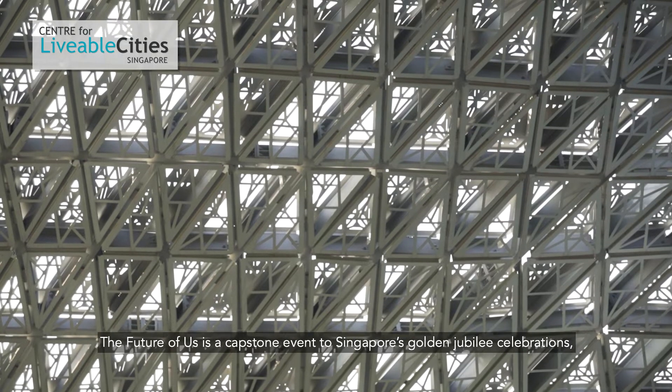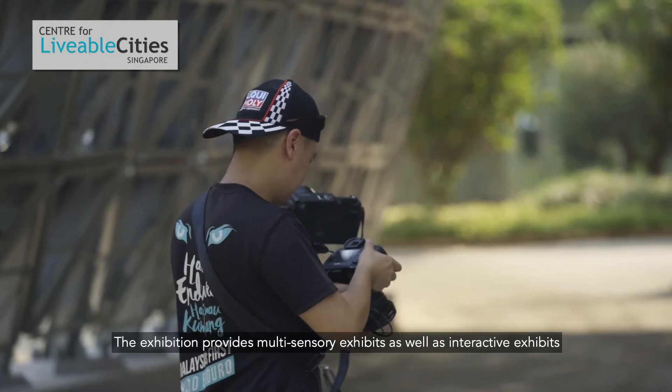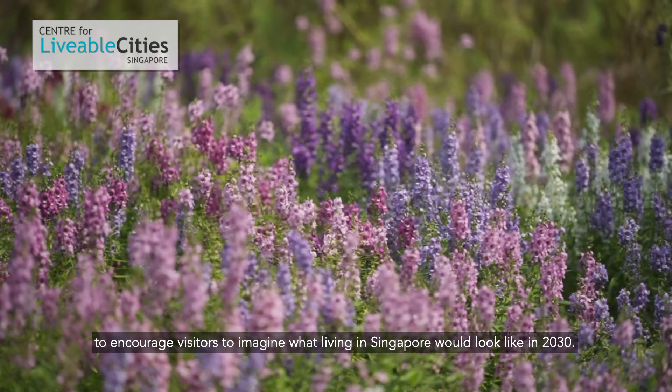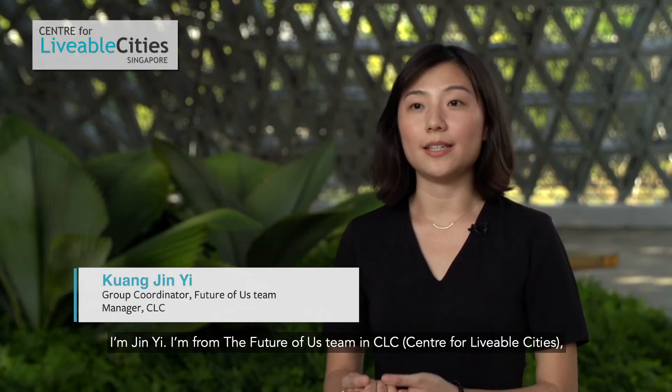The Future of Us is a capstone event to Singapore's Golden Jubilee celebration held in Gardens by the Bay. The exhibition provides multi-sensory and interactive exhibits to encourage visitors to imagine what living in Singapore would look like in 2030. I'm Zing Yi, from the Future of Us team in CRC led by PSPMO to organise the Future of Us exhibition in 2015.